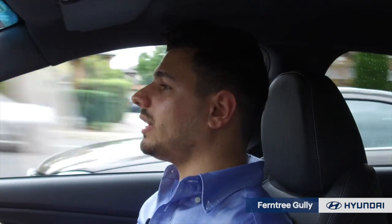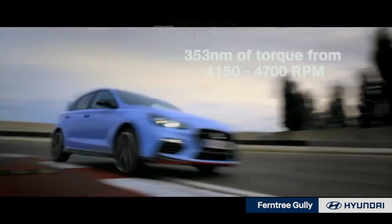That's a lane departure warning letting me know. How about torque with this thing? It cranks out 353 Nm when between 4150 and 4700 RPM. How amazing is that for power?